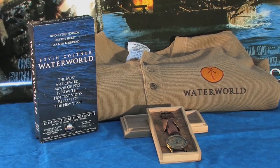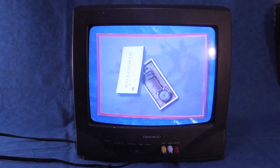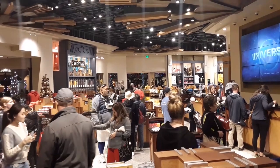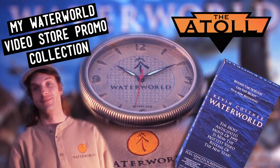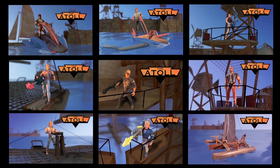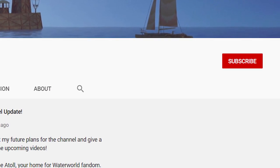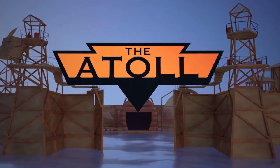So there you have it — that is a look at my Waterworld video store promo collection. It was actually pretty interesting finding the promotional tape and learning the origins of the Waterworld watch and Henley shirt, which I had always assumed were from a Universal Studios gift shop. If you enjoyed this video, let me know in the comments below. I hope to do more of these collecting videos in the future to break up the deep dives. And if you haven't already, please consider subscribing — it's a great way to show your support for the channel. Thanks, as always, for joining me at the Atoll.